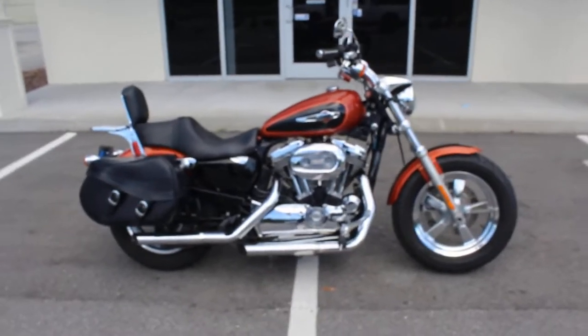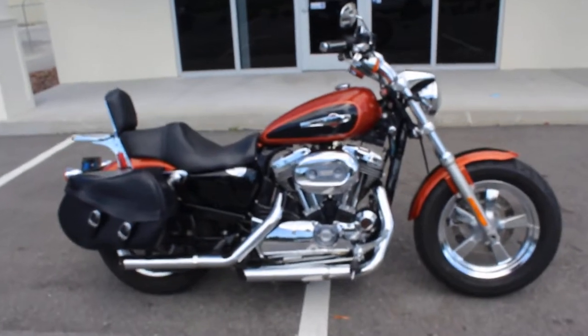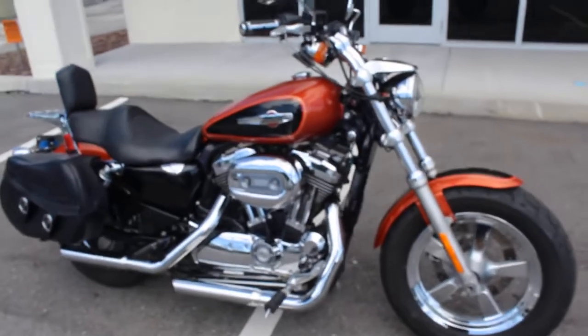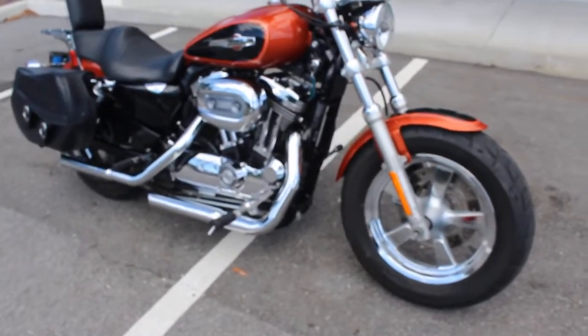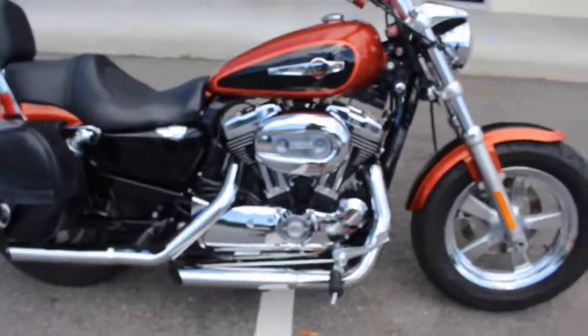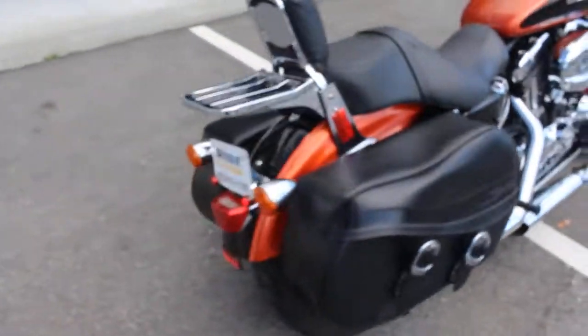Hey guys, RidePro back again, another bike for sale. Today we have a 2011 Harley-Davidson XL1200 Custom. This bike is orange and black in color, really nice colors.